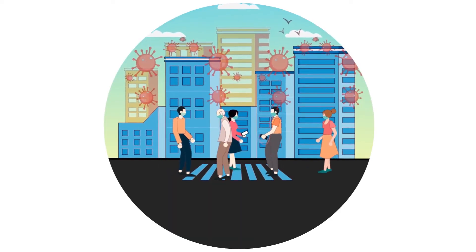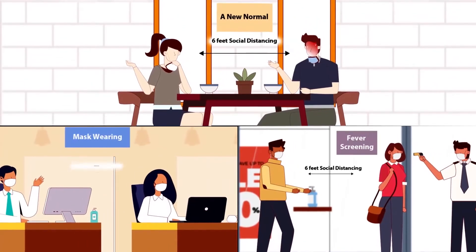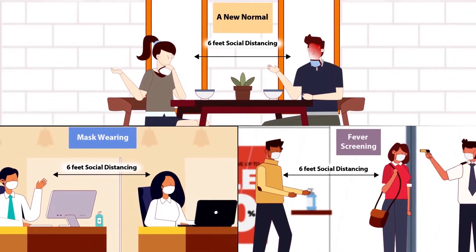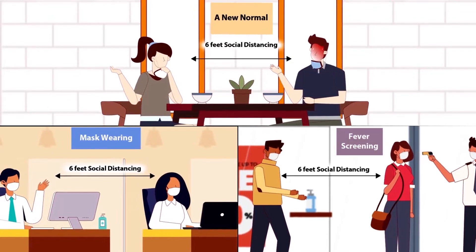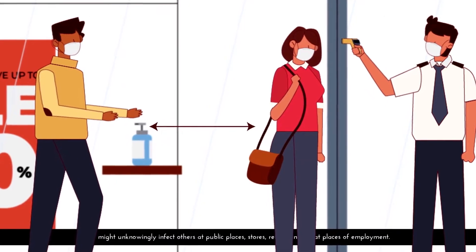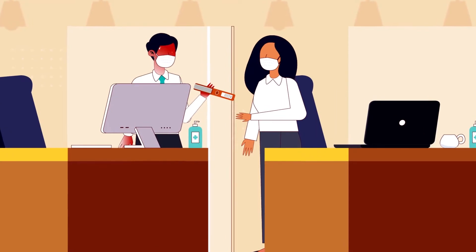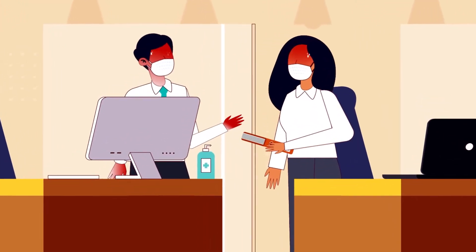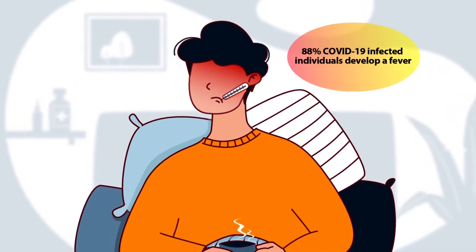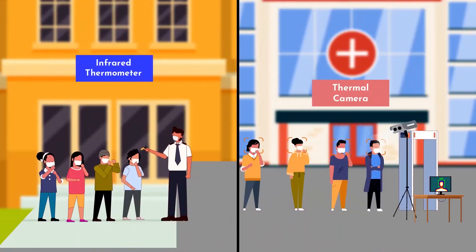The pandemic has changed everything with respect to coexisting with others. The new normal requires rigorous social distancing, mandated mask wearing in public places, as well as screening for symptomatic individuals who might unknowingly infect others at public places, stores, restaurants, or other places of employment. Since up to 88% of individuals with COVID-19 develop a fever, mass fever screening has become the most practical single way to help keep potentially infected individuals from interacting with others.